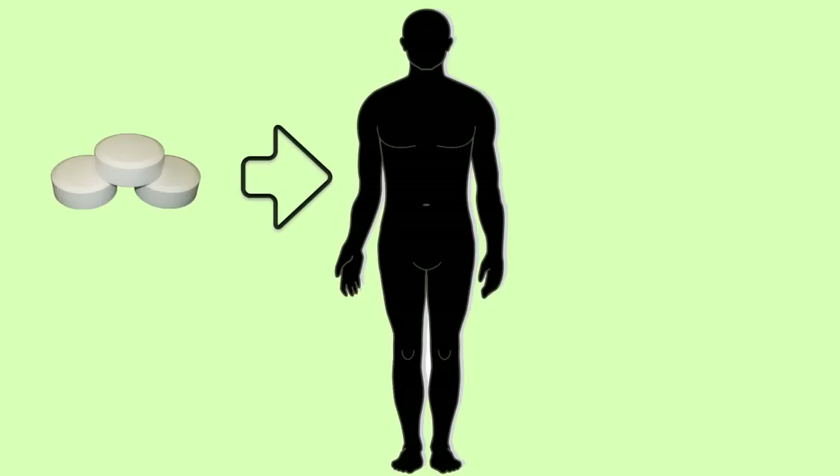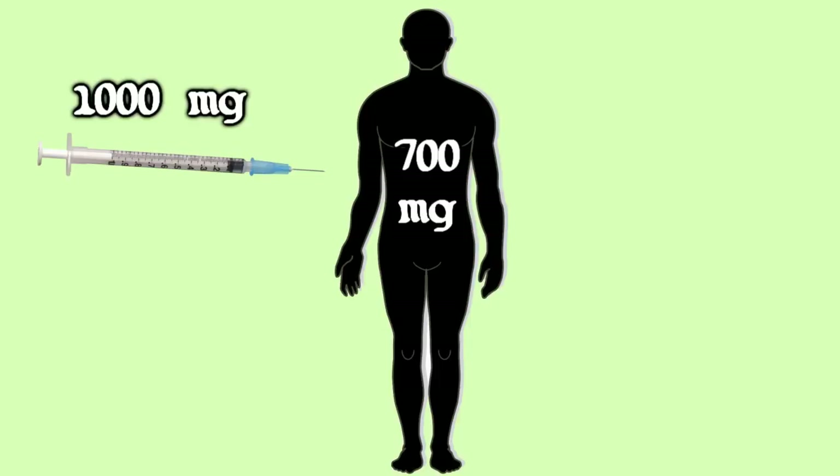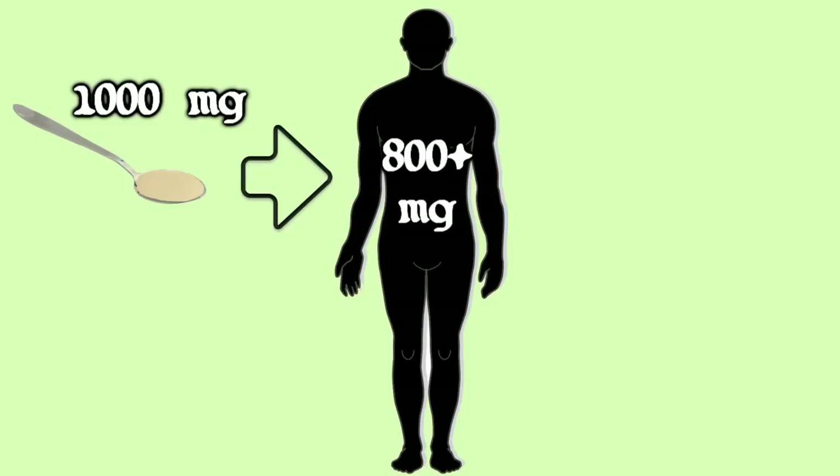Oral vitamin C supplements deliver only 20% of the vitamin C into the bloodstream. So ingesting a 1,000 milligram tablet or capsule will deliver about 200 milligrams of vitamin C into your bloodstream. A direct injection of 1,000 milligrams of vitamin C will result in the absorption of about 700 milligrams. Liposomal encapsulated vitamin C is absorbed at a rate of at least 80% — in other words, 1,000 milligrams will result in the absorption of at least 800 milligrams into your bloodstream. Even better than direct injection.